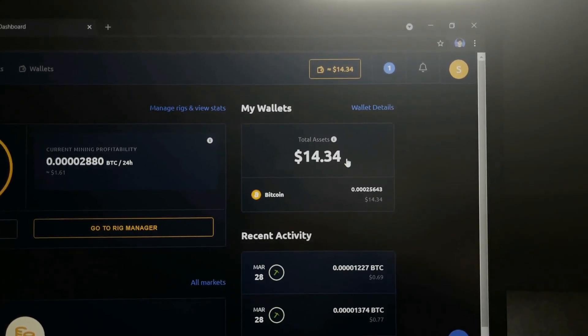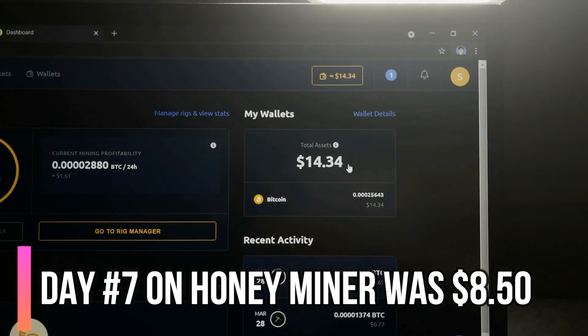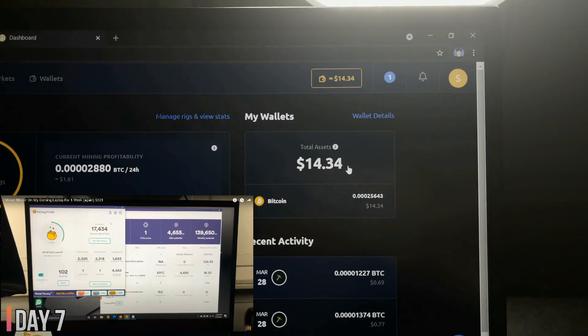This is pretty cool and pretty good compared to HoneyMiner. I think HoneyMiner got us around $8 — I'll put it on screen. So $14 is pretty good for one week, that would be like $60 in one month. With NiceHash, we were actually able to mine almost double what we did with HoneyMiner. On HoneyMiner after seven days nonstop we only mined $8 worth of Bitcoin, but on NiceHash we mined $14 — almost double. It's crazy how just the difference in software can make such a difference.